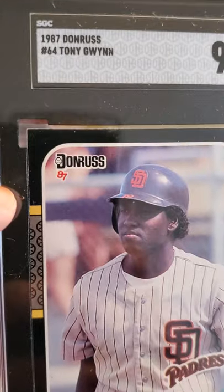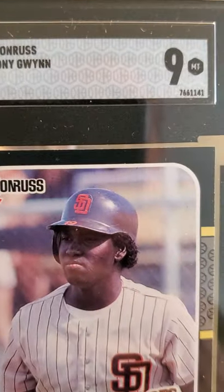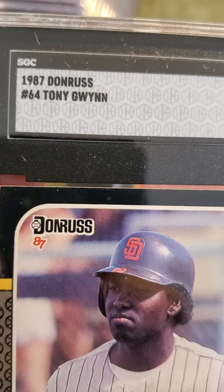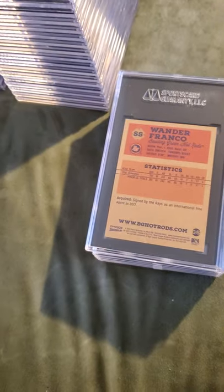Not a bad grade for an '87 Donruss card — over 30 years old. Getting it back as a 9, I'll take it.